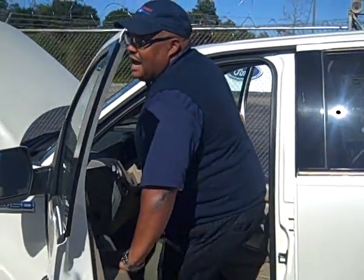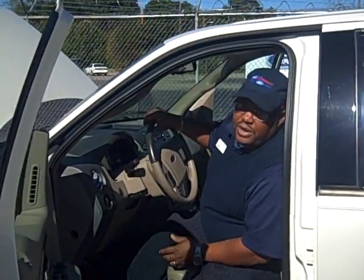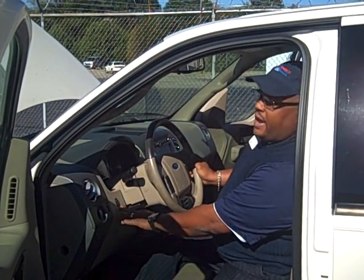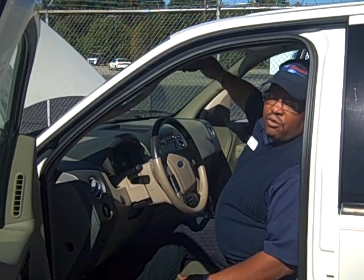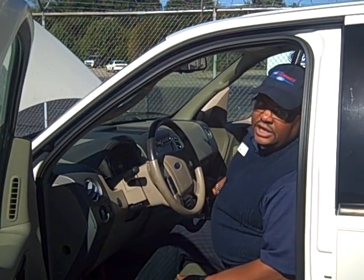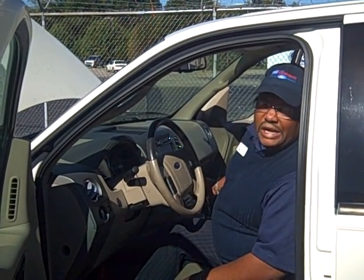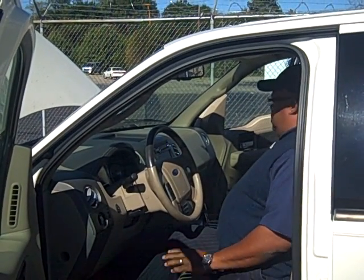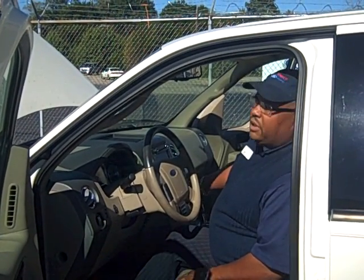Moving into the inside — lots of bells and whistles, folks. It's got your all-wheel drive, adjustable foot pedals, navigation, sunroof, automatic dimming rear mirror, and it is a limited edition. Out of 5,000, this was number 29. It's got your floor shifter, heated seats, and dual climate control.